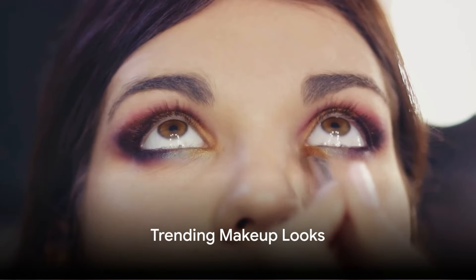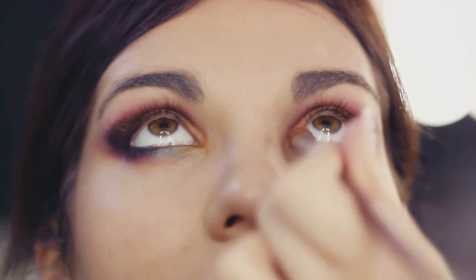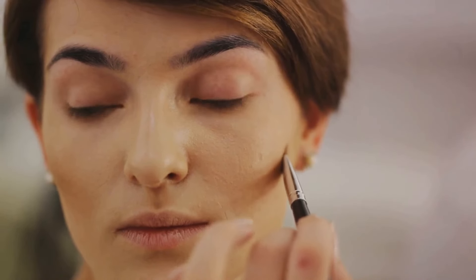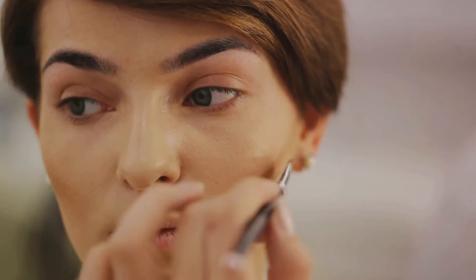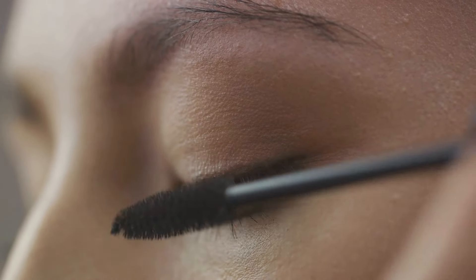Let's dive into the trending makeup looks that are making waves this season. First up is the smoky eye, but with a twist. This season, we're warming things up with hues of copper, burnt orange, and burgundy. It's all about blending these warm tones to create a look that's soft yet dramatic. This trend is perfect for those chilly evenings when you want to add a bit of fire to your look.